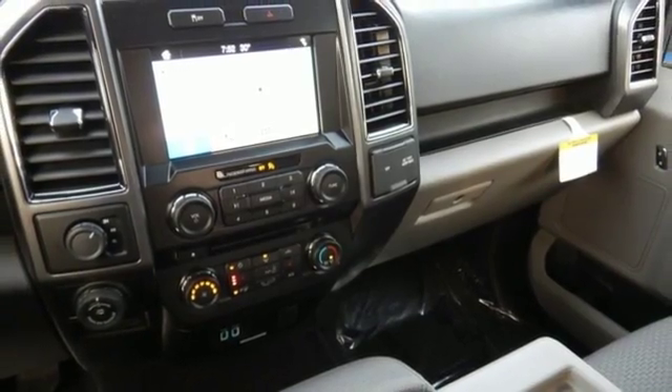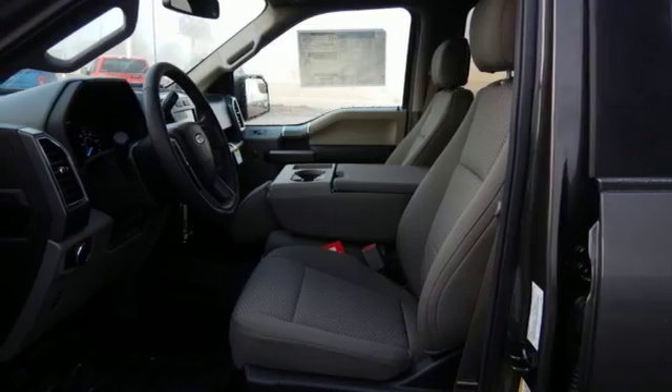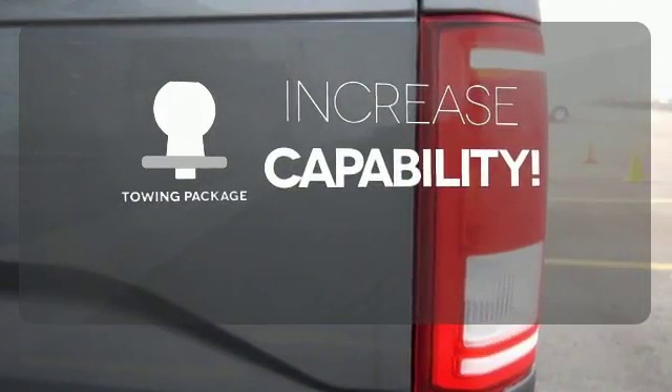Safety features including curve control, advanced track with roll stability control, and multiple airbags make this hard-working truck a safe bet. You're set to handle any job or haul any of your toys with the included tow package.